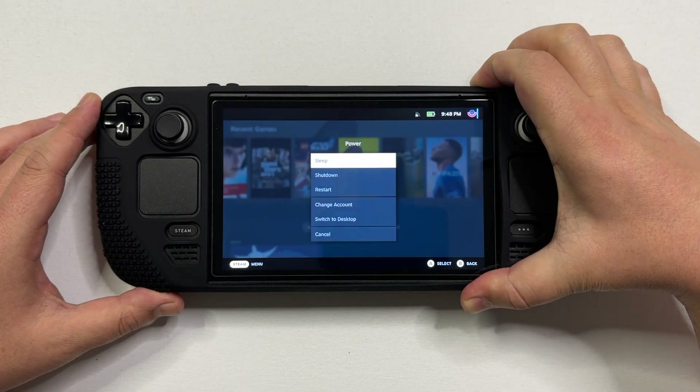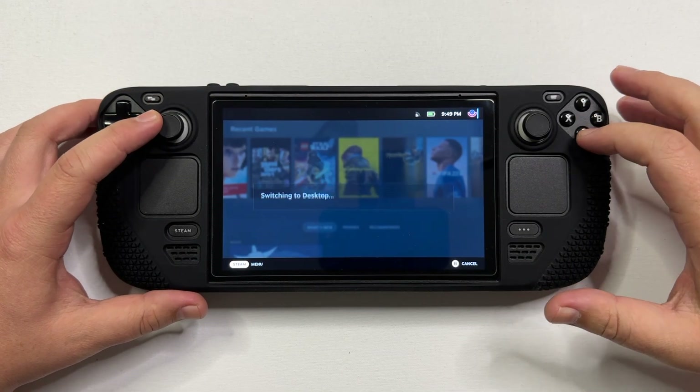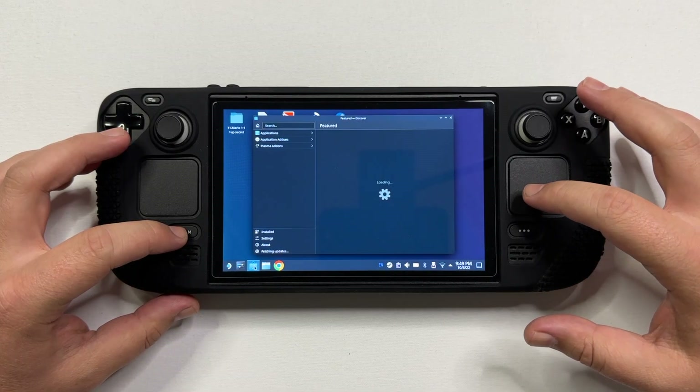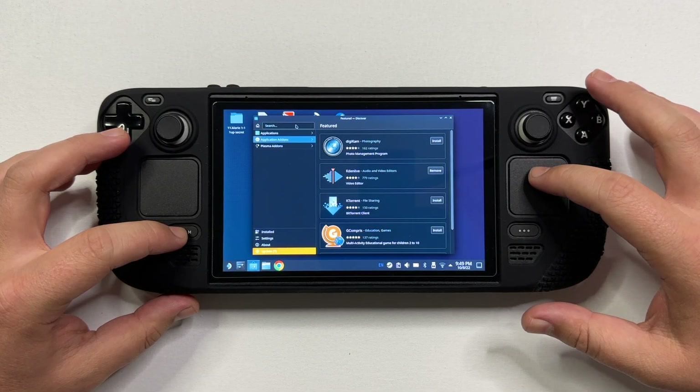The first thing we have to do is press and hold down the power button and go to desktop mode. Once we are here, we only need to install one app from the Discover software center.